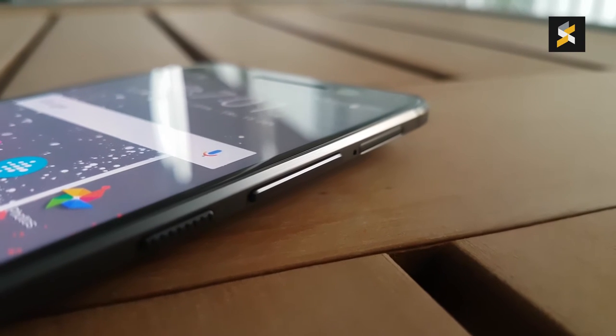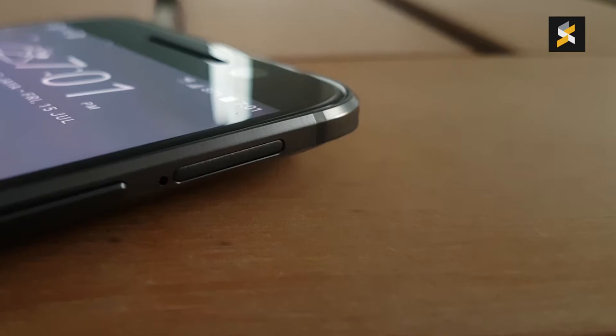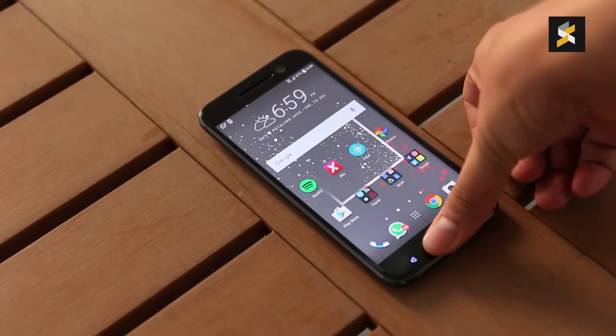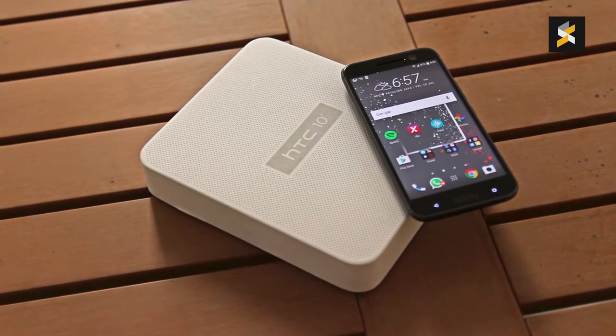But what will catch your attention is the incredible build quality. It feels amazing in your hand. It's got a subtle ergonomic curve while the large chamfer gives the smartphone an edgy feel, giving you the impression that you're holding a much thinner phone. The buttons are also amazingly tactile. This phone feels better than any flagship I've ever held this year.